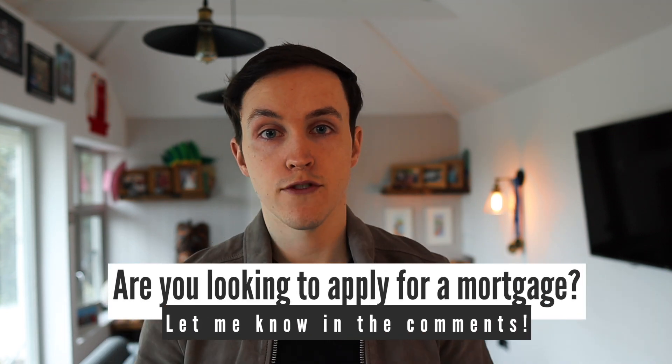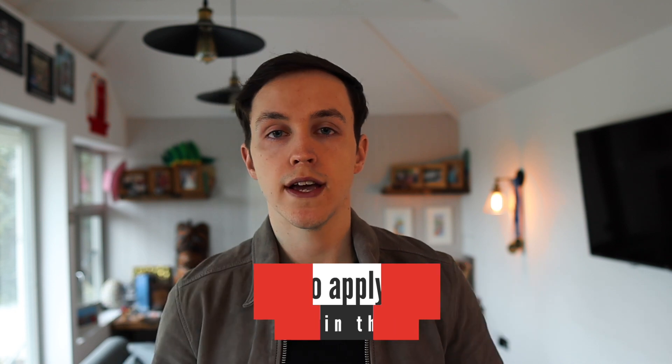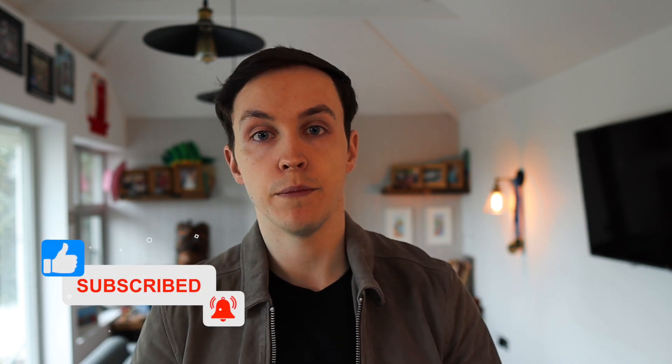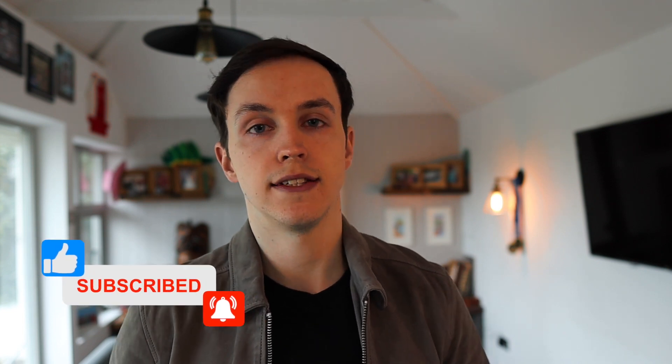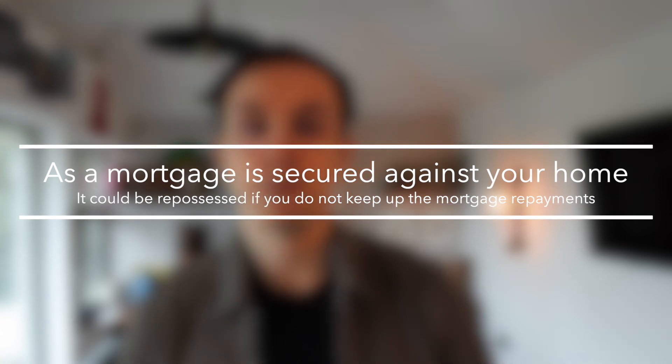So let's hear from you — are you looking to apply for a mortgage? Do let me know in the comments. If you'd like any further information, feel free to leave a comment or message me directly and I'll be happy to help. All details are linked in the description below. Before I let you go, I must tell you that as a mortgage is secured against your home, it could be repossessed if you don't keep up the mortgage repayments. Thanks again for watching and I'll see you in the next one.